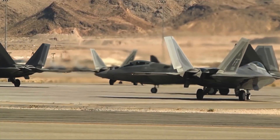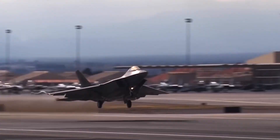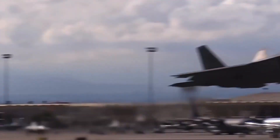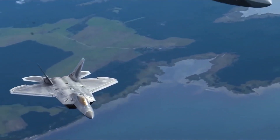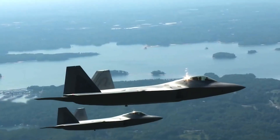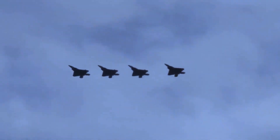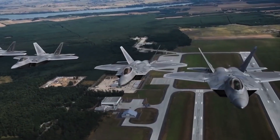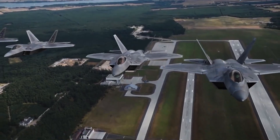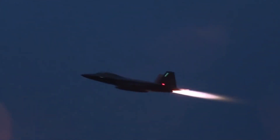The F-22 Raptor marked a quantum leap in terms of warfighting capabilities, thanks to its blend of stealth, supercruise, manoeuvrability, integrated avionics, and increased supportability. The F-22, a crucial member of the Global Strike Task Force, is built to quickly project air supremacy far away and destroy adversaries that try to bar the United States Air Force, Army, Navy, and Marine Corps from a target area.